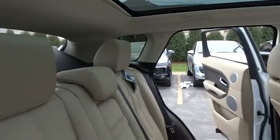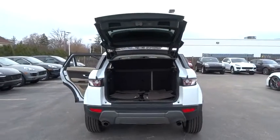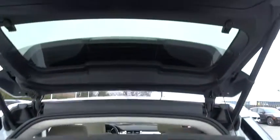Security system. CD player. Rear window defroster. Electronic stability control. Trip computer. Brake assist. Tachometer. Remote keyless entry. Panic alarm. Front bucket seats. Power driver seat.